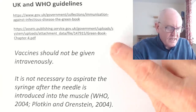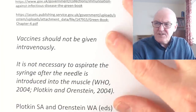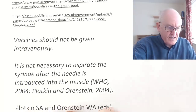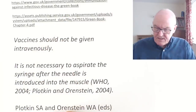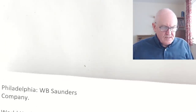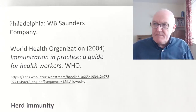WHO guidelines say the vaccine should be given intramuscularly, but then they say it's not necessary to aspirate the syringe after the needle is introduced. To me this is just a contradiction. The only way I know to be certain that you're not giving it into a vessel is to aspirate to make sure you're not in a vessel, and yet they say you don't need to. It's such a simple thing — why don't we just do it and tell all our vaccinators to do it that way?